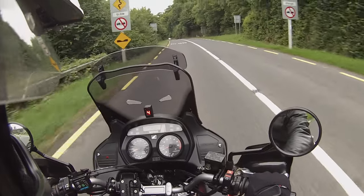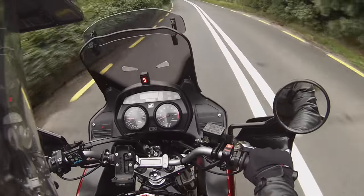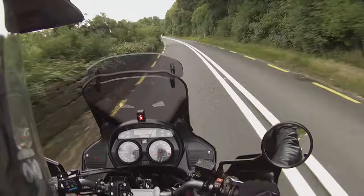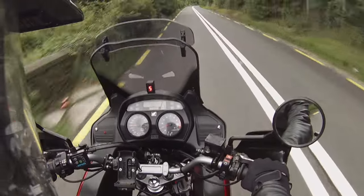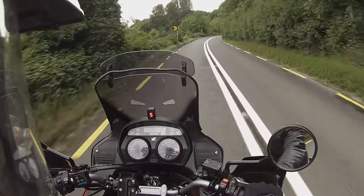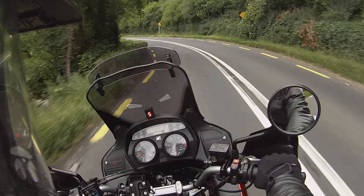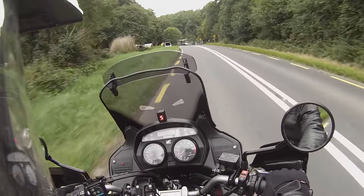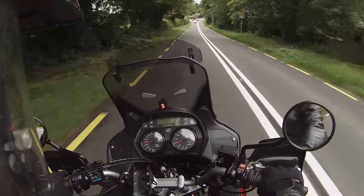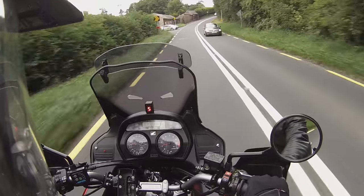It kind of shares the same design as the Aprilia Caponord — and incidentally the designer of the Caponord moved to Honda in 2002. It has a six-speed box. It's the usual familiar Honda first-gear clunk, but after that things really smooth out and it's a sweet ride.